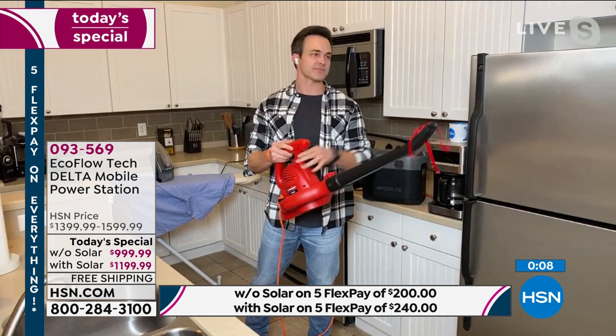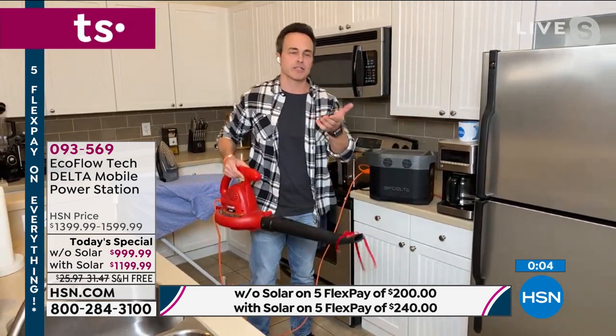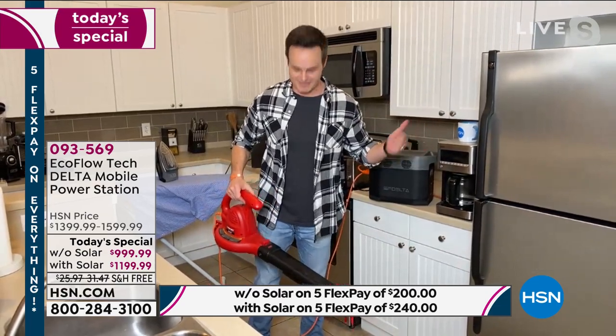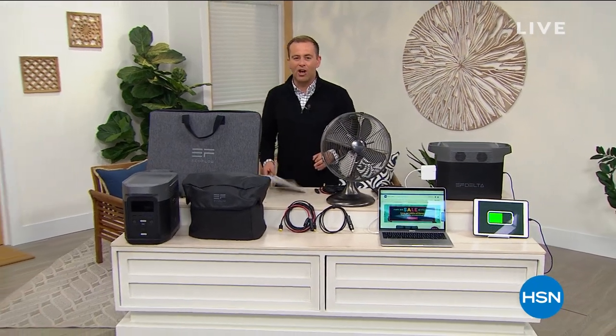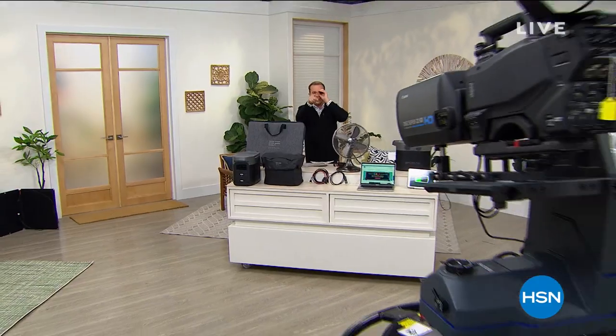My cooktop, my toaster, my microwave, even my power tools — this has a crazy amount of power. The neighbors are going to love you, Justin. Thank you so much. Great presentation. The amazing Justin Smith with us live on HSN. Coming up shortly: 23andMe. Find out more about yourself with an exclusive offer. And up next, see-in-the-dark binoculars for a crazy good price.